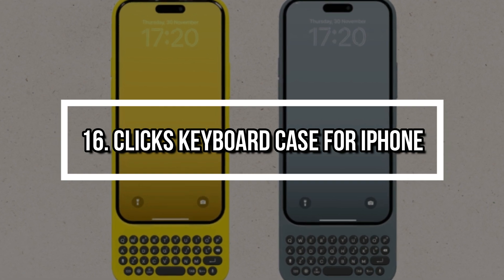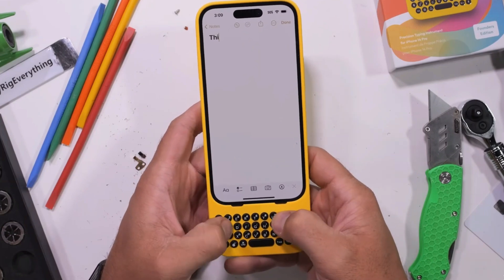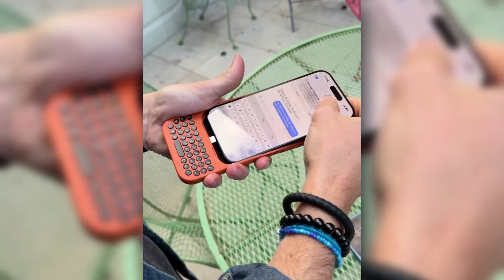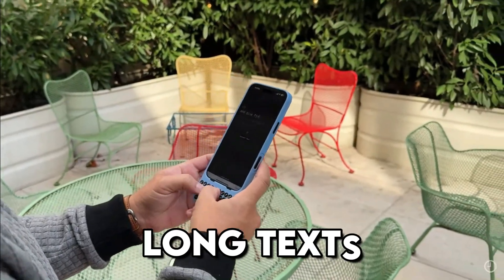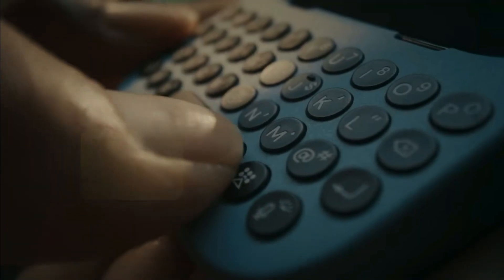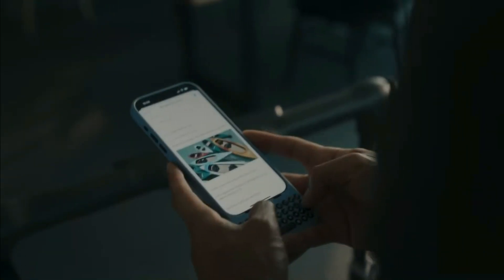Number 16: Klix Keyboard Case for iPhone. Tired of touchscreen typing? The Klix Keyboard Case brings back the physical keyboard you didn't realize you missed. Snapping onto your iPhone, it instantly gives you tactile buttons for faster, more accurate typing. Perfect for long texts, emails, and editing documents on the go. It even frees up screen space by shifting the keyboard off the display. Designed with backlighting and shortcut keys, it's the productivity boost your thumbs have been craving.